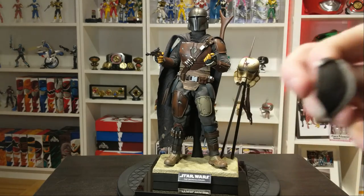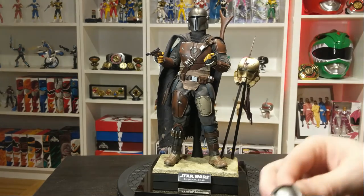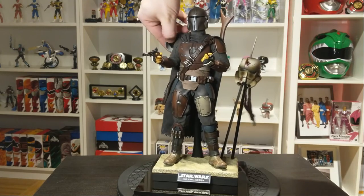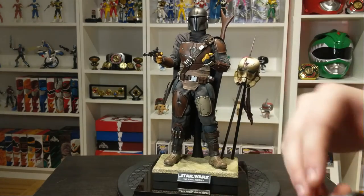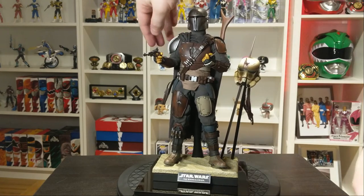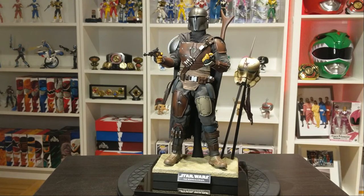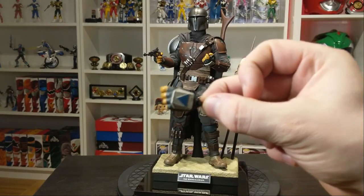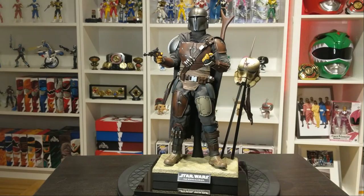Here we've got the Beskar armor shoulder pad, which is easily swappable thanks to a piece of velcro on that right arm. We're taking off the old armor piece and adding the Beskar. But if I'm being honest, I'm probably going to display it without the Beskar since I am getting that Deluxe Mandalorian in a month or two.